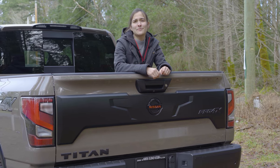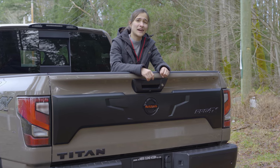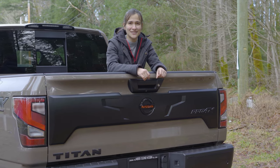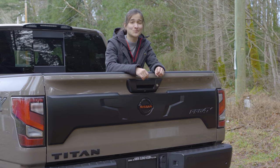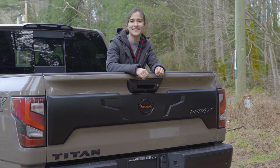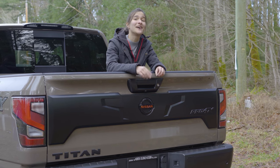Well guys, it looks like we're going to be wrapping it up today for the 2020 Nissan Titan Pro 4X. Once again, that magical number to go for a test drive is 1-250-287-7272. I'll talk to you later.